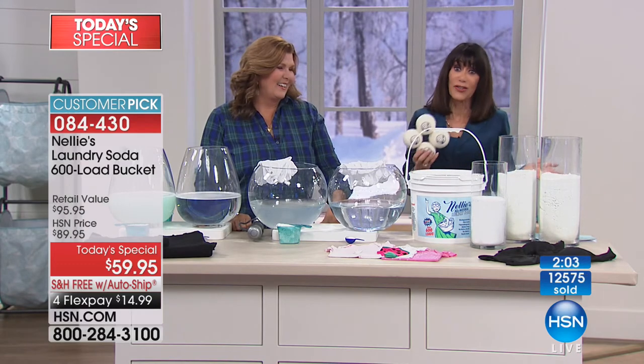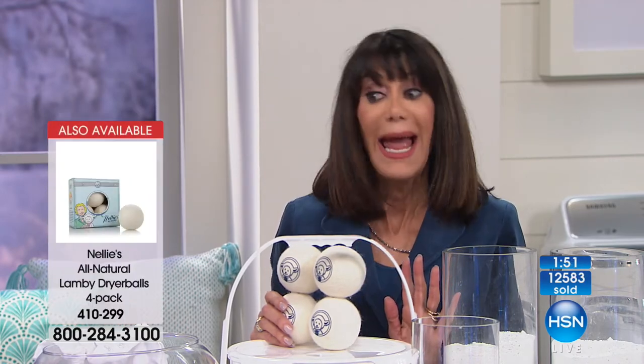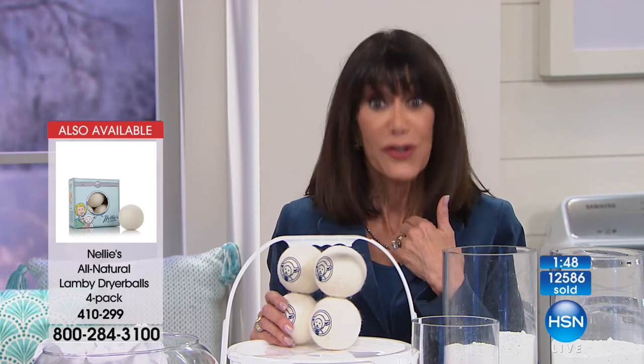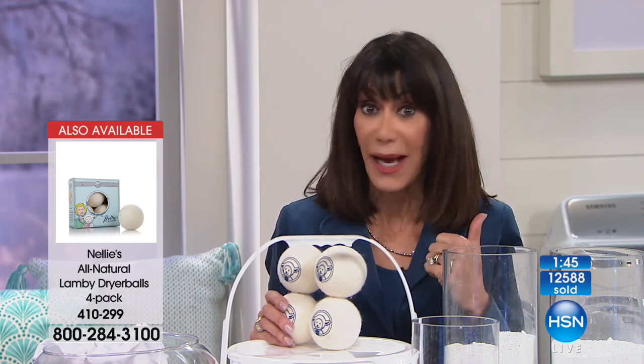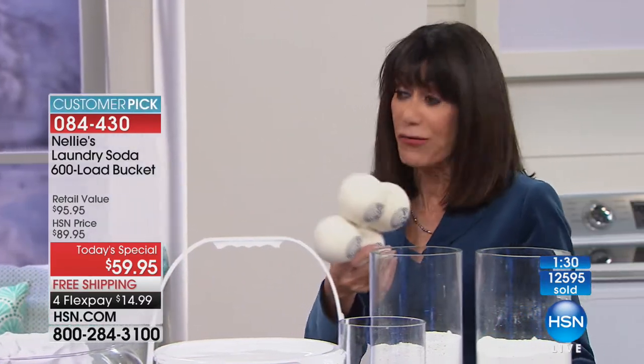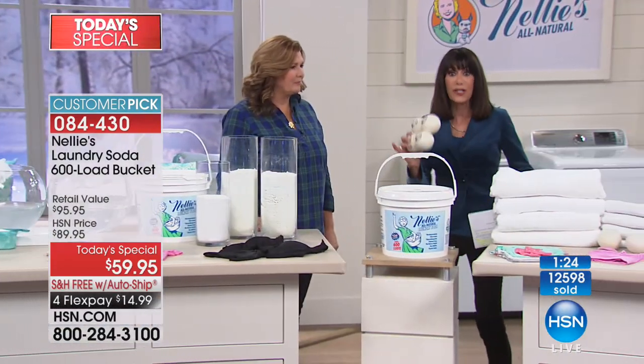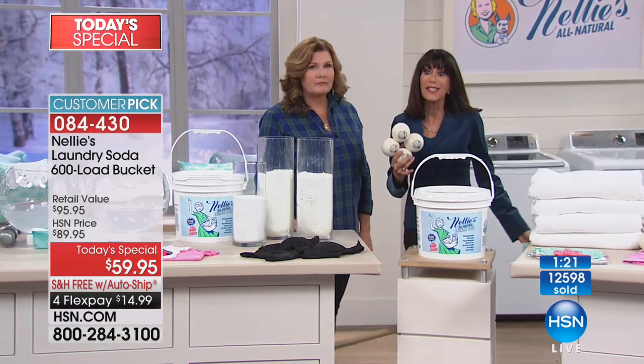Anyone tuning in right now should know that we are almost at the 13,000 mark — we've never done a 600-load before, and we only do it once a year. If you're like me, I didn't buy enough last year and had to turn around and go to the department store. Some products you have to get home and use to really see the difference.